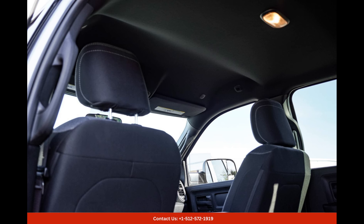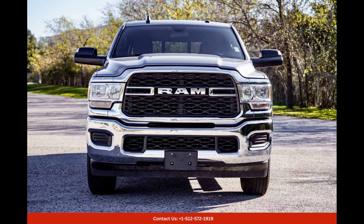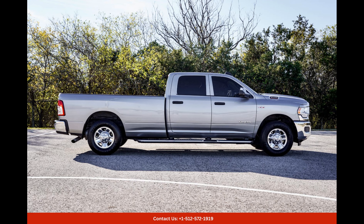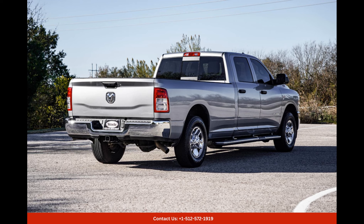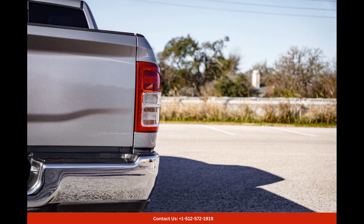In conclusion, the billet silver metallic 2022 Ram 2500 Tradesman in Round Rock, Texas is a remarkable truck that seamlessly blends style, power, and functionality. It offers outstanding performance, a comfortable interior, advanced safety features, and a striking exterior color. Whether you need it for work or play, this truck is sure to exceed your expectations.